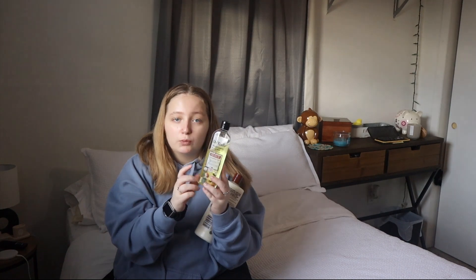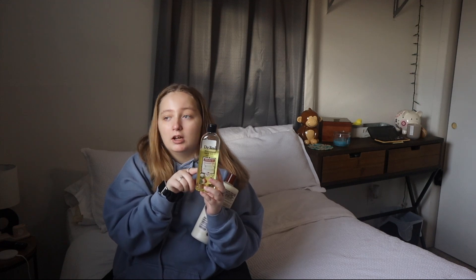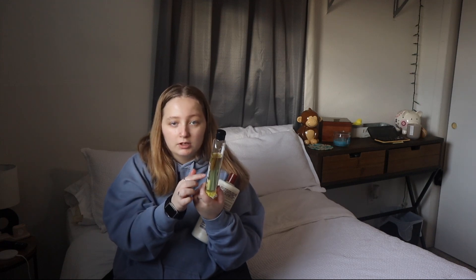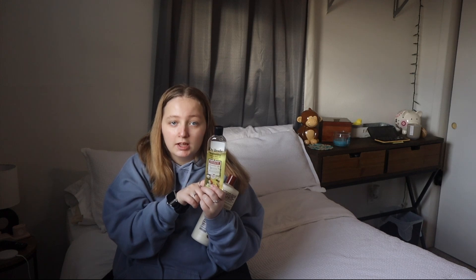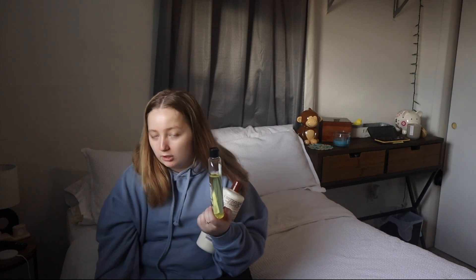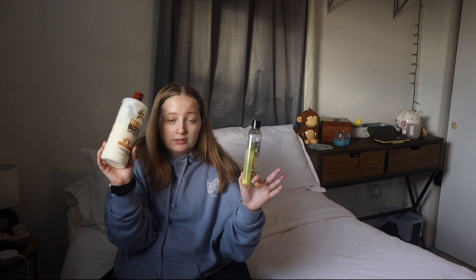Once a week every Sunday I use the liquid Epsom salt — I'll have it on screen — and I soak my feet for 15 minutes, then scrape my feet, then do the moisturizing combo. It works wonders. Then I'll lotion my feet one more time at night right before bed.